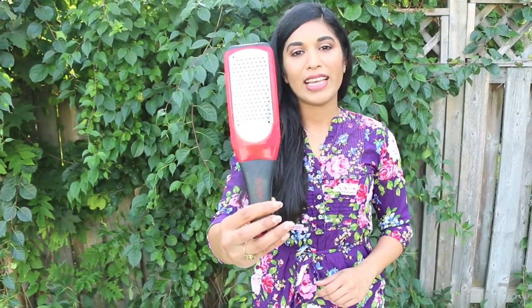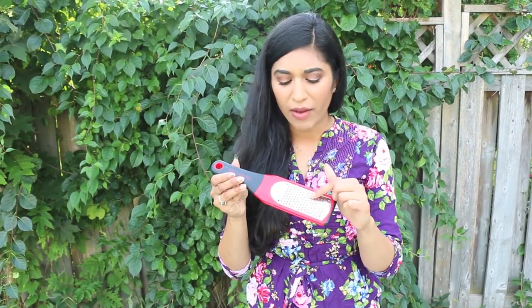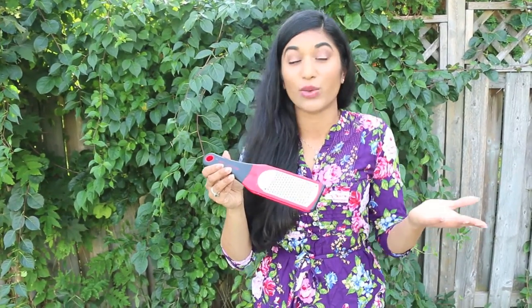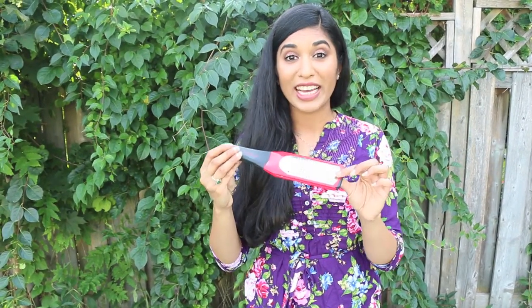Last but not least for gadgets — oh my gosh, this is my number one tool of all time, I use this every single day — and that is my microplane. I wish I had one in every single color and variety because I cannot live without it. It's really sharp but really safe at the same time — sharp but not sharp enough to cut your fingers. I use this to zest lemons, grate ginger and garlic fresh when I'm making dishes, Parmesan cheese, chocolate. Everyone needs one of these in their kitchen. I got this from Pier 1 Imports here in Canada.